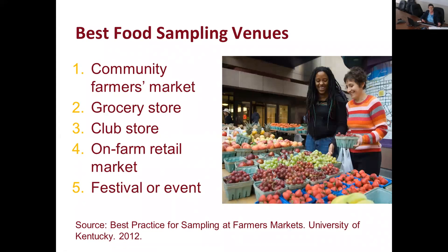A regional farm market sampling survey of 3,400 respondents from eight states — Indiana, Illinois, Kentucky, Missouri, Ohio, Tennessee, Virginia, and West Virginia — found the five most popular venues to offer food samples are: community farmers markets, grocery stores, club stores like Sam's or Costco, on-farm retail markets, and festivals or events.